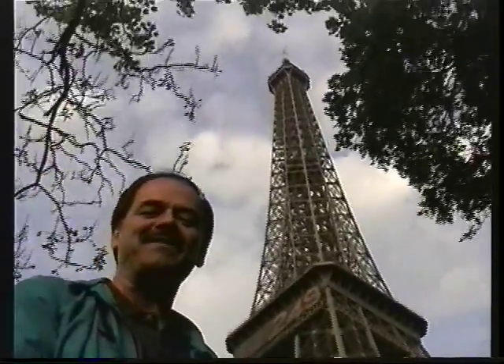The highest point is at the top of the Eiffel Tower, 900 feet high. And then, of course, it's time for dinner.